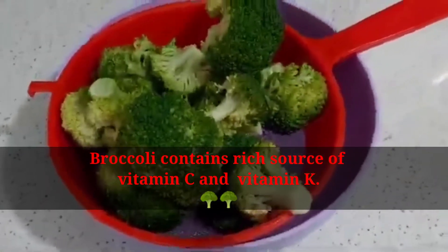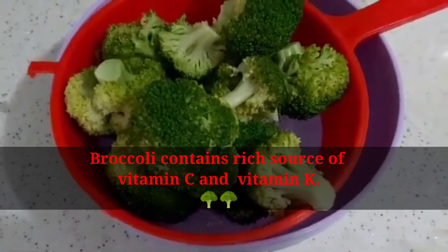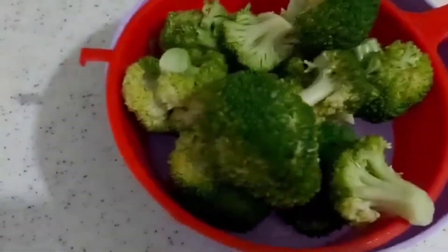Broccoli contains a rich source of vitamin C and vitamin K. The best way to cook broccoli is steaming, microwaving, or stir frying.